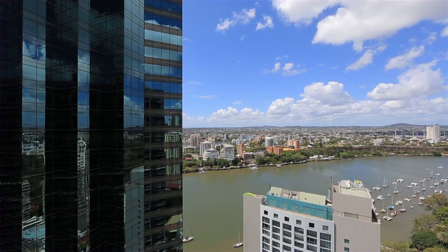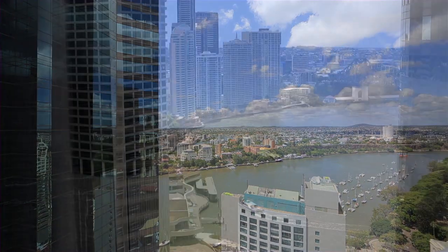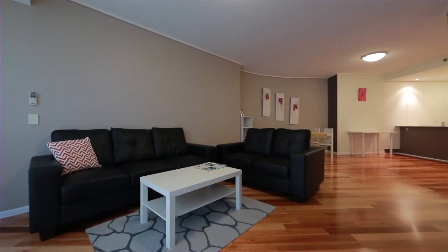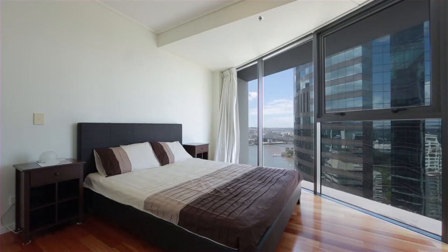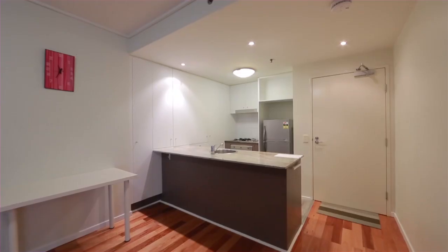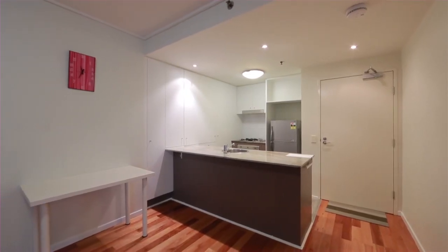High on the 35th floor with views of the Brisbane River and Story Bridge, this spacious and versatile Felix apartment is highly appealing. Tastefully refurbished with two bedrooms, two bathrooms and large balcony, the apartment covers 95 square metres and comes with secure parking and storage.